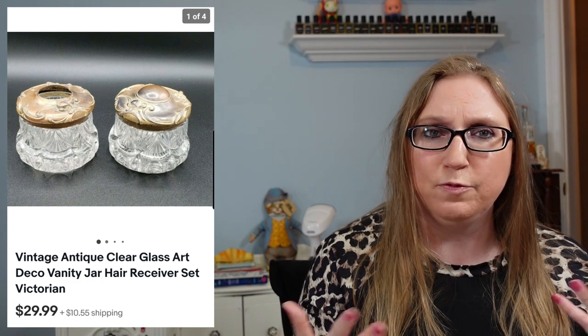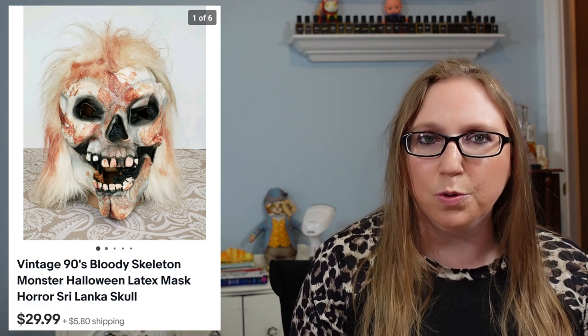Next is a set of glass, Victorian-looking vanity jars — just a really cute set to put on your vanity. I had won quite a few of these vanity sets at an auction. They definitely aren't fast movers, but this set sold for $29.99. After that, a latex Halloween mask that also sold for $29.99. I do sometimes pick up the older latex Halloween masks — this one was marked Sri Lanka, and I had sold other Sri Lanka-marked latex Halloween masks before. Not fast movers either; someone might be waiting until Halloween to really look for them.